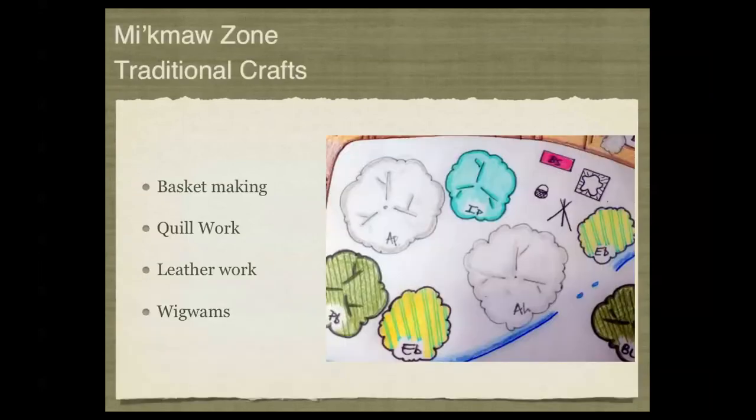The Mi'kmaq Zone is adjacent to the homesteading zone and focuses on three different areas. The traditional craft area would demonstrate basket making and the plants used for it, such as black ash and willow. We would look at quill work, leather work, and the wigwams and housing structures they would have lived in while producing many of these crafts for trade and everyday use.